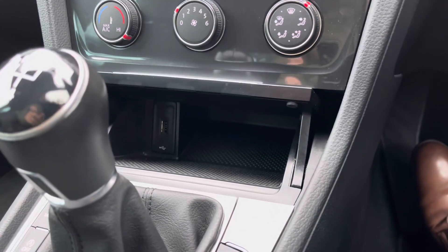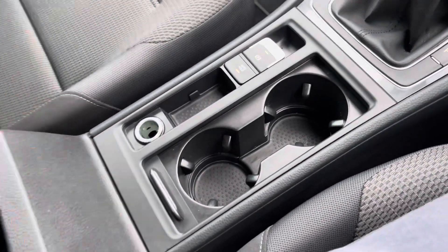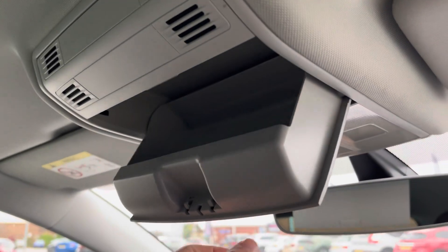Climate control is very simple. Just below you'll find a revealable compartment with USB inputs available, and you get a nice amount of central cup holder and private storage, with a handy sunglasses holder located just above your head.